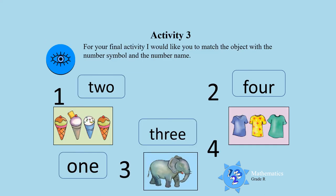Activity 3. For your final activity, I would like you to match the object with the number symbol and the number name or the number word. Will you be able to do that? Let's try boys and girls.